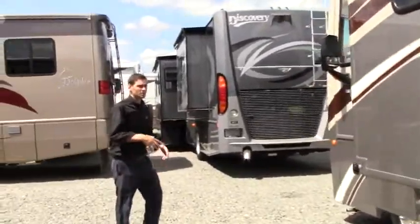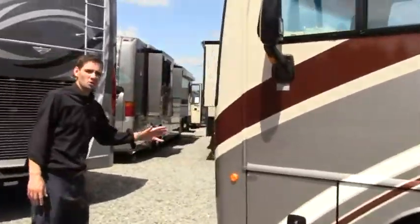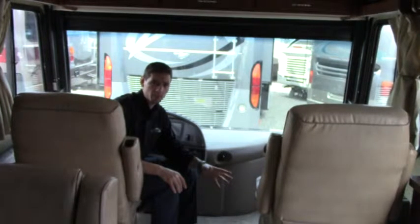The paint is in beautiful, great condition for a 2013. The last thing to mention on the outside is the Onan generator in the front. That being said, let's head inside the 2013 Fleetwood Excursion 35B.